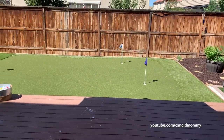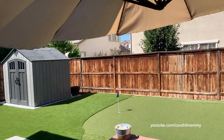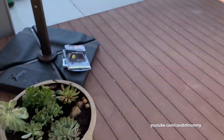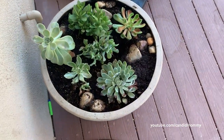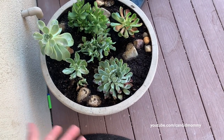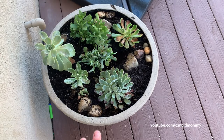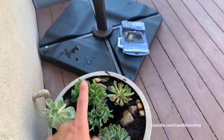Our backyard is done enough that I'm finally ready to give you the big tour. We'll start right here — I have some succulents and a nerf dart, because I do have two boys. I'm loving these because they only need to be watered like once a week.